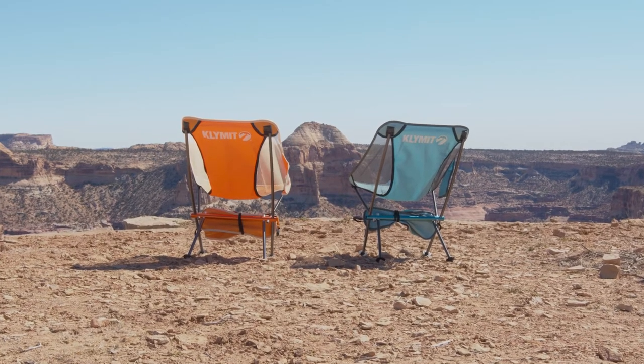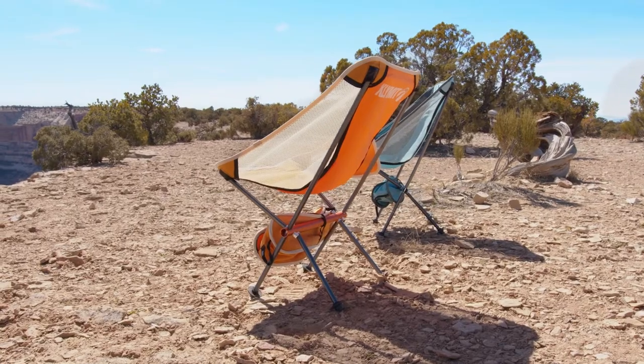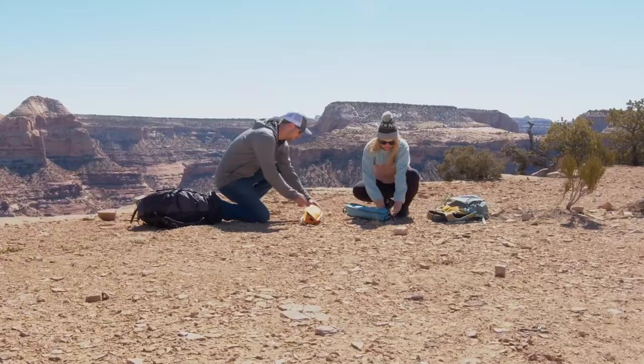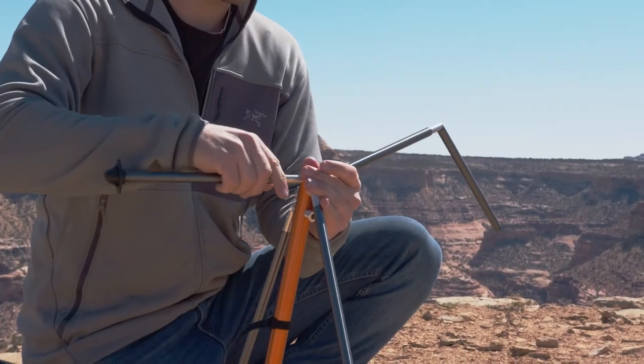The Ridgeline Camp Chair Short features a short back and a seat engineered to comfortably cradle and support your body. The chair is easy to use and folds down small for travel and storage. You'll love the lightweight and durable design with vented mesh panels for breathability.